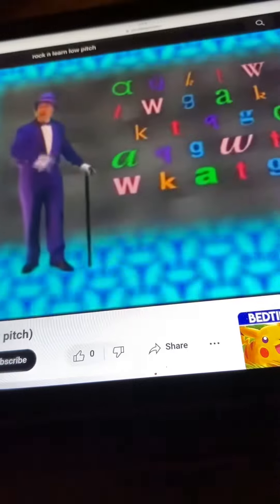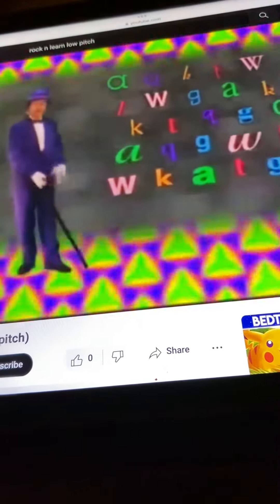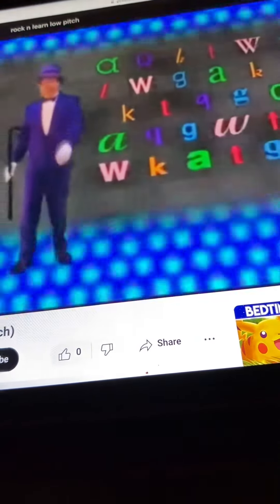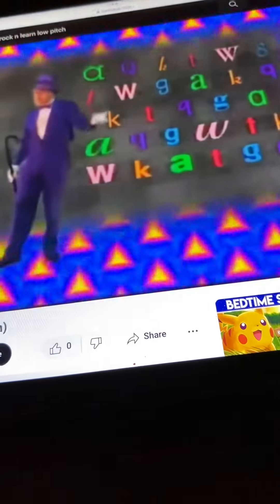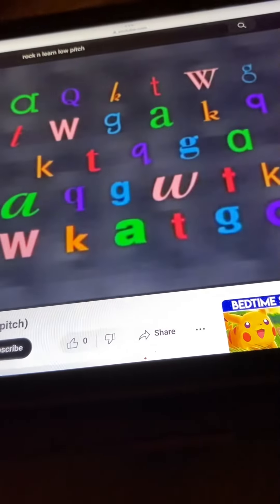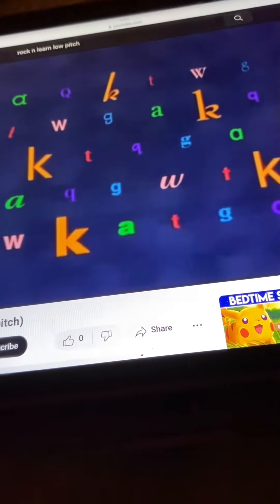Now, look for the letter K's. Tell me their color before I say. The K's are orange.